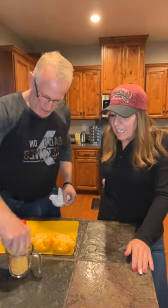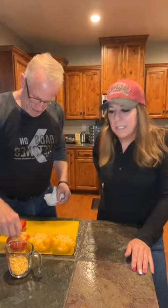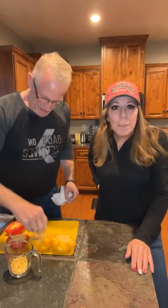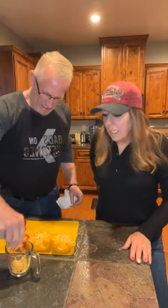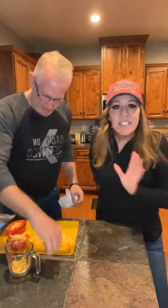Let us know if you guys have any good plans for Valentine's Day — any special plans tomorrow. With it being on a Tuesday, I have a feeling a lot of people did things over the weekend, and the next weekend is a three-day weekend so maybe you guys have plans then.